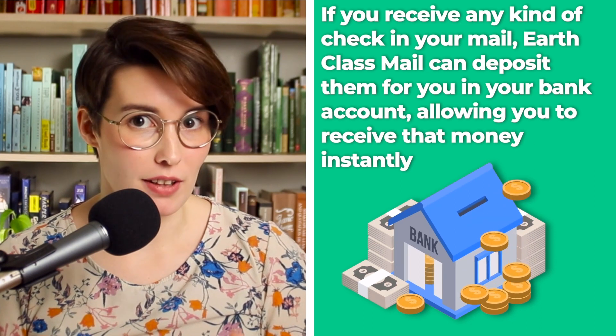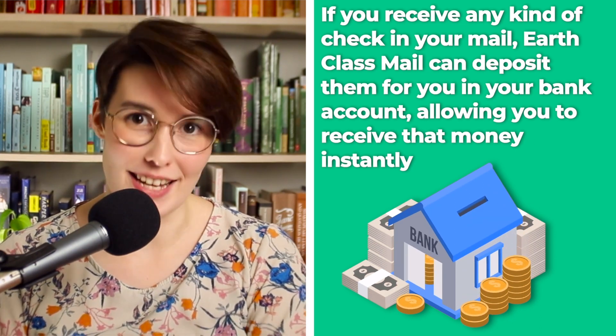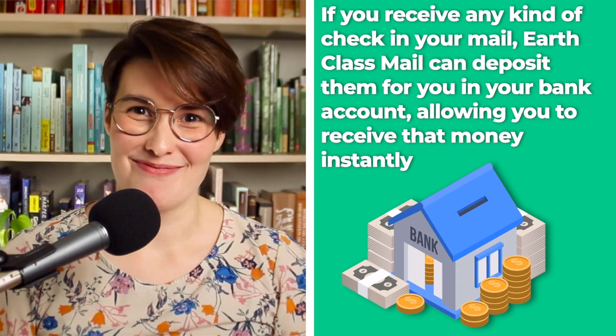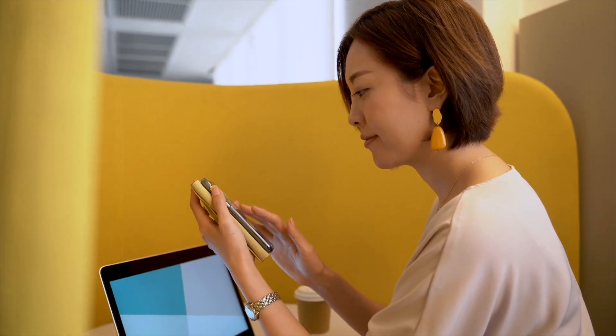Finally, this is something that a lot of virtual mailboxes don't do. If you receive a check in the mail, Earth Class Mail will deposit it into your bank account, allowing you to receive that money instantly. This is extremely convenient if you're not always at home.